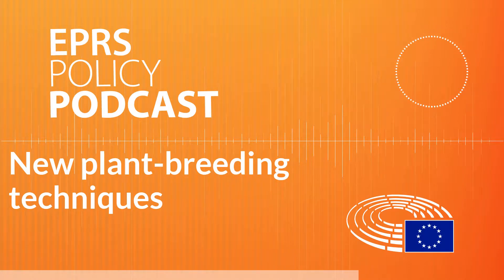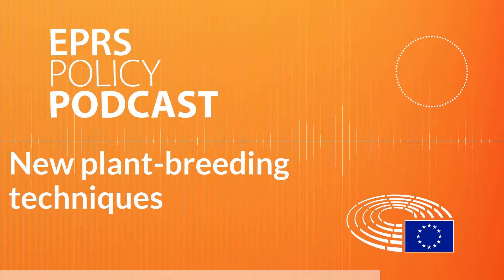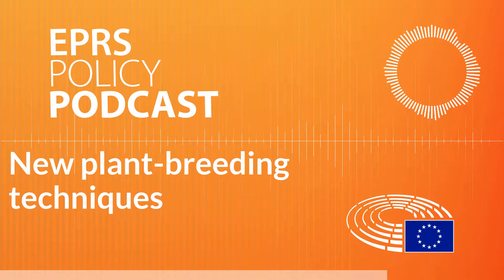Under EU law, the definition of a GMO refers both to the characteristics of the organism obtained and to the techniques used to achieve that. Moreover, the rules require that GMOs be identifiable using detection methods. But the truth is that with modern techniques, it is often impossible to tell whether the modification was natural or triggered by a new breeding technique. So scientists and labs across Europe struggle to know how to detect unauthorised gene-edited crops whose altered DNA can mimic natural mutations.